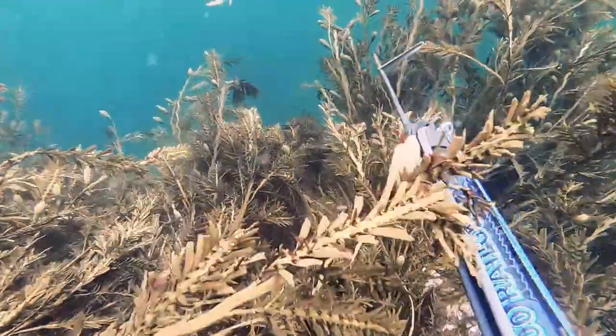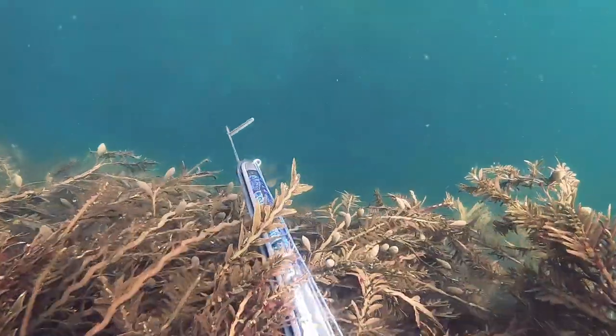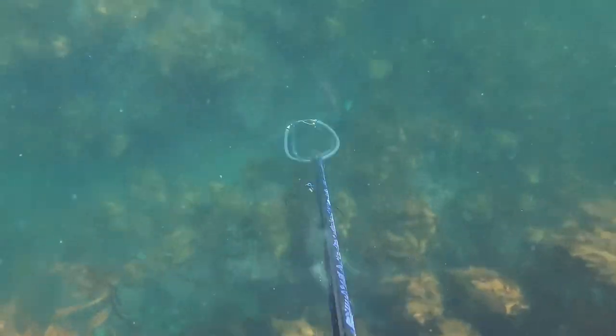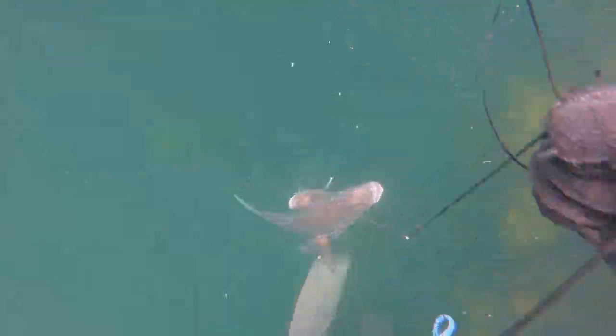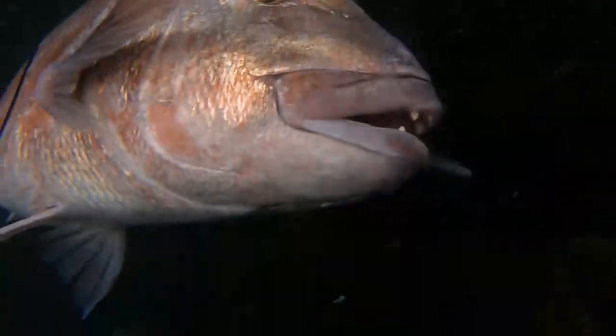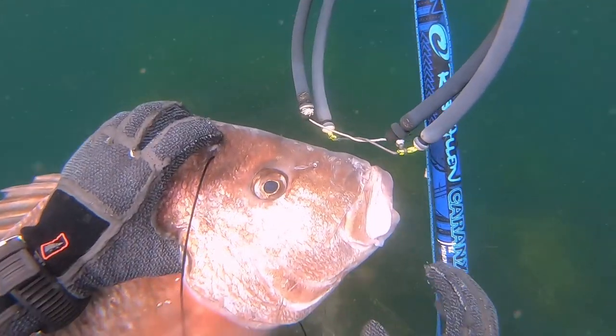I was creeping up over this ledge that we had a burley on, peered over it and saw a good number of fish down there, including one good sized fish. It was awesome to be able to spear two snapper with one shot, and one of them being my PB snapper at 19 pounds, with the other one being around about five pounds.